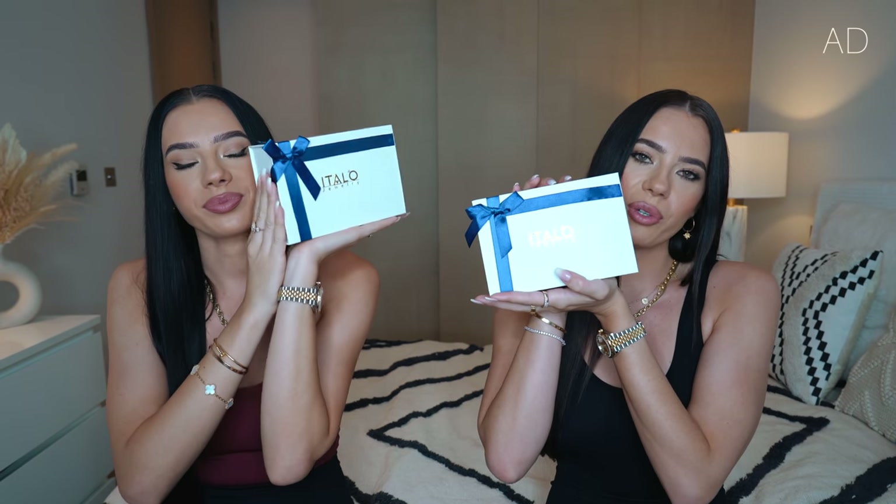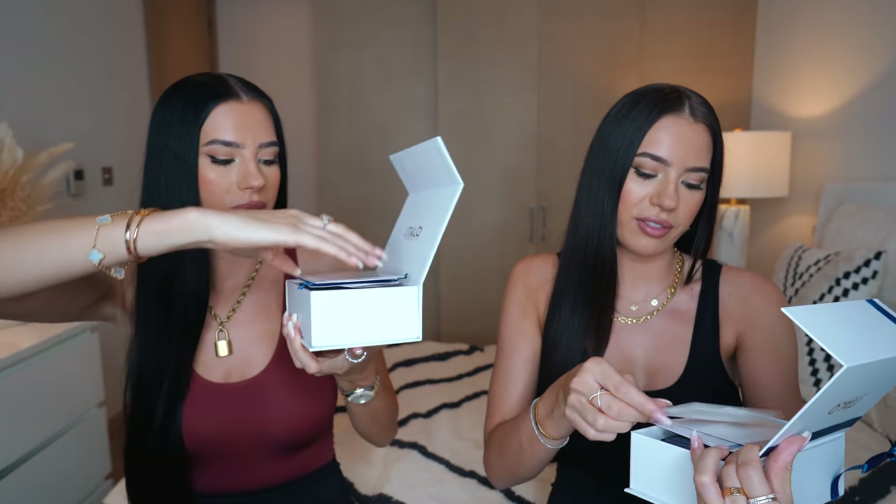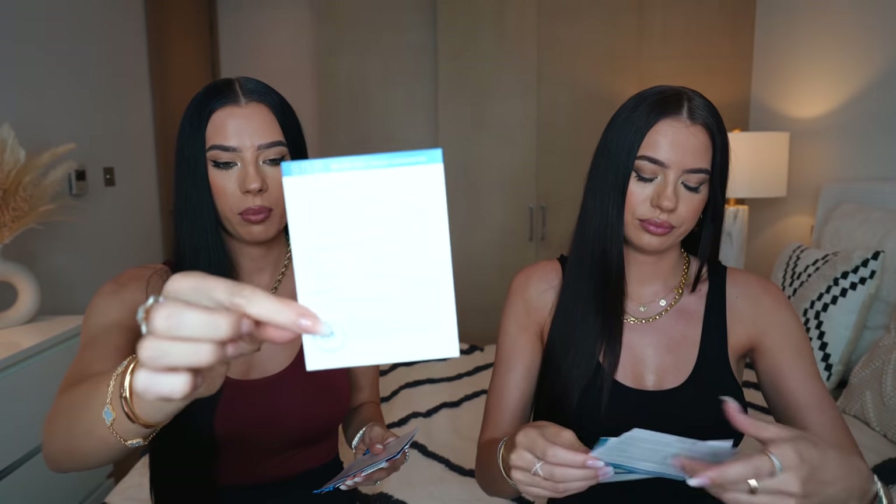We're gonna start with the jewelry. We've got some new Italian jewelry - we've worked with them before and we really love their pieces, so I'm very excited for this. It comes with a really nice box. Inside we've got all the little goodies: the silver polishing cloth, a certificate telling you what the jewelry is. It's made of sterling silver with faux diamonds, so it looks really sparkly.